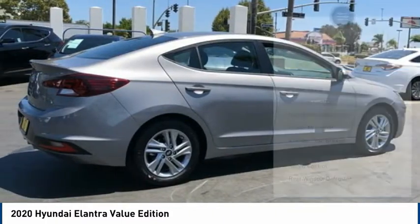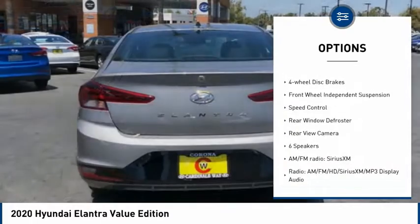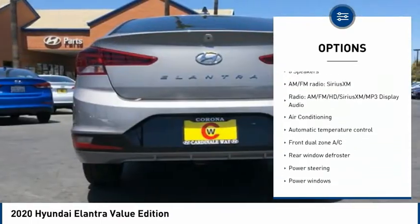Here are some of this vehicle's great options: electronic stability control, brake assist, traction control, remote keyless entry, power moonroof, and four-wheel disc brakes.